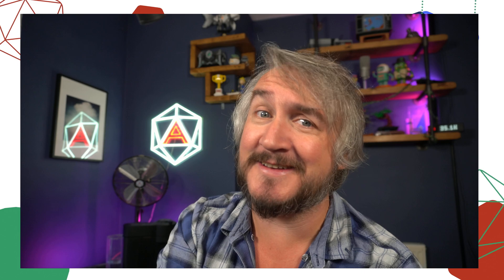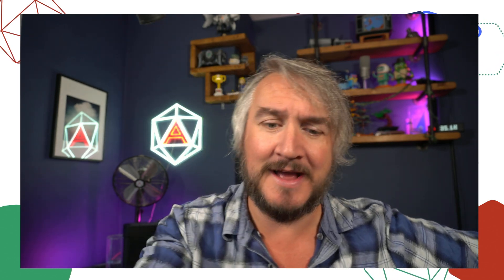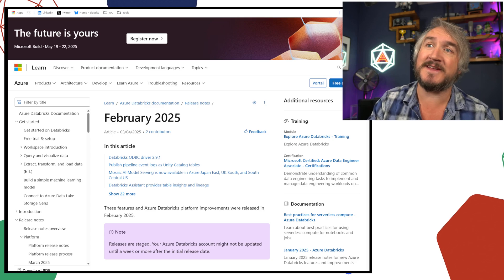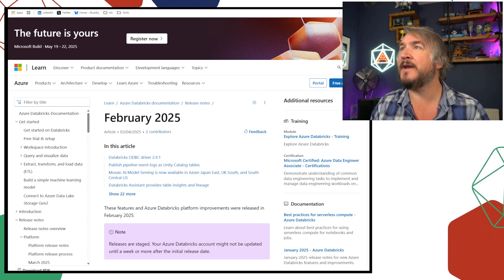Hello Spark fans, welcome back to Advancing Spark, brought to you by Advancing Analytics. We're going to have another newscast today — we're going to talk about everything that's changed on the Databricks platform in the month of February 2025. There's a bunch of stuff, some big, some small, and we'll just step through the release notes and talk about what we like and what we don't really care about. I've got the Azure flavor of the release notes up — you should go to the AWS or GCP ones if that's your platform.